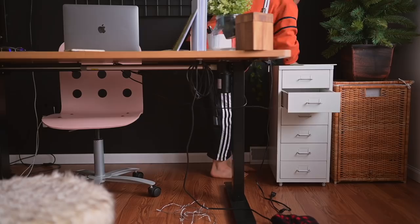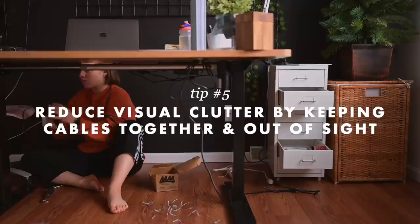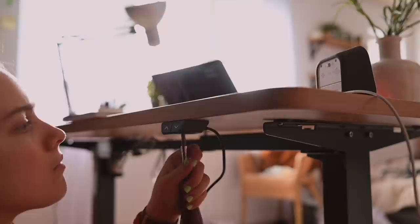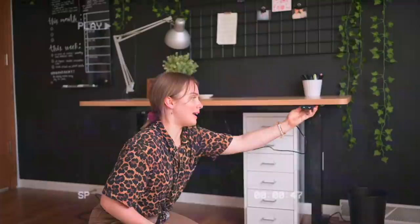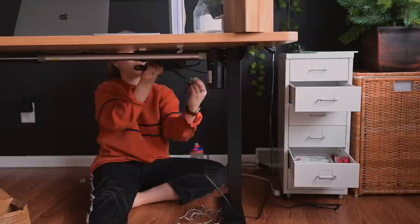My next project was to wrangle all of these wires and cables. As much as I love this standing desk, it's kind of annoying that when you bring it up, all of the wires from the desk, the lamp, and the computer charger are just hanging down. So the first thing I did was screw in the little controller that makes the desk go up and down — during my room makeover I couldn't decide whether I wanted it on the left or the right side, so I just left it hanging. I can't believe it took me months to do this, but now it's so much easier.